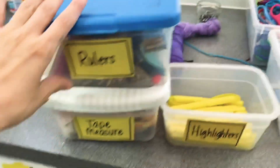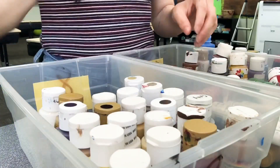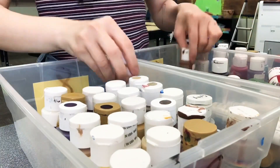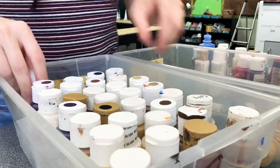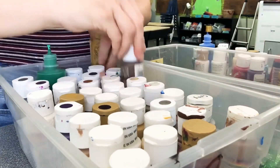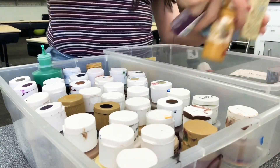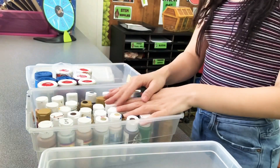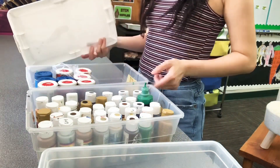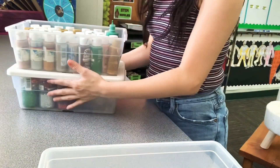Just me, or does anybody else love seeing their stuff perfectly separated into nice neat bins? I'm going to lock my paint and glitter all in there, cover it up, and take them over to where they need to be.